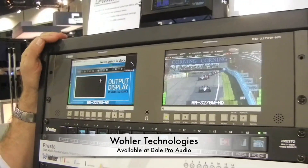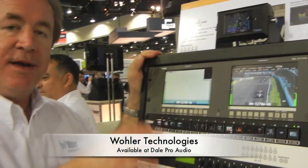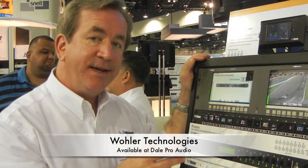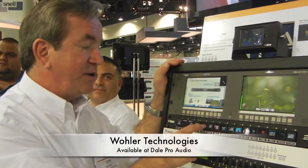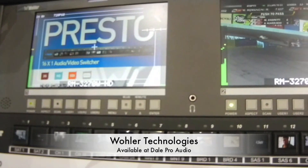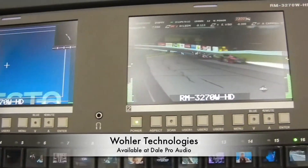Next we have Presto. We showed this last year as a concept. This year it's now shipping with image installations worldwide. The idea is this 16x1, 3G-capable switch. So you can go and select whatever channel you want — you can just punch up — and that's live video inside there, as you can see inside those little screens.